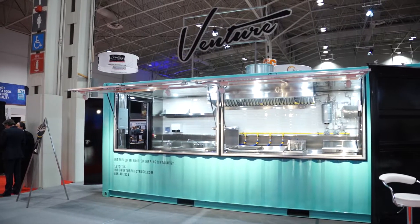Aventure Food Truck specializes in food truck, shipping container, trailer, and cart manufacturing.